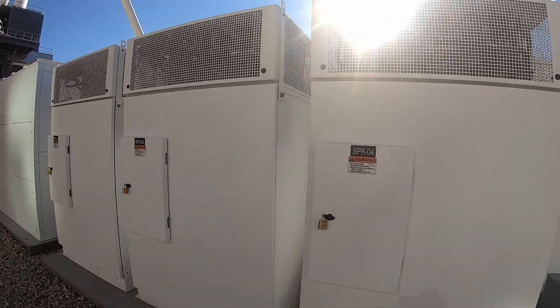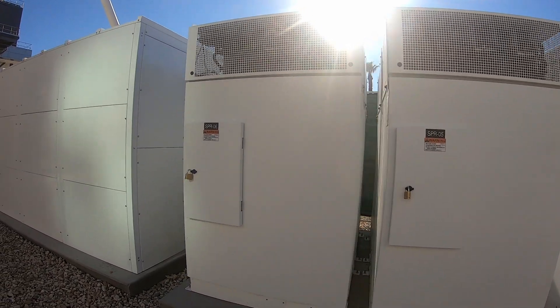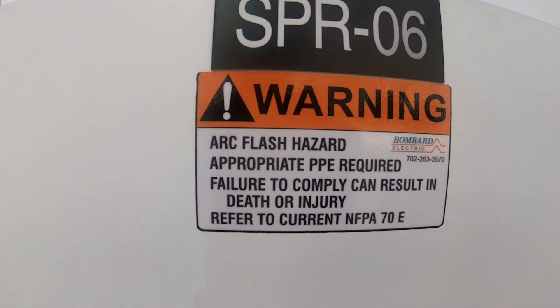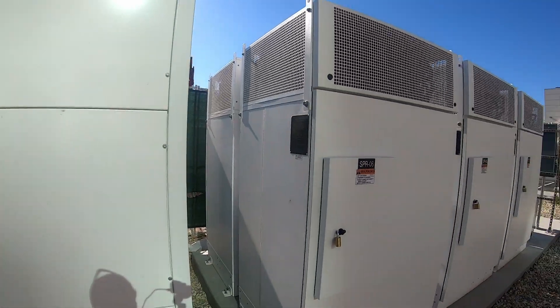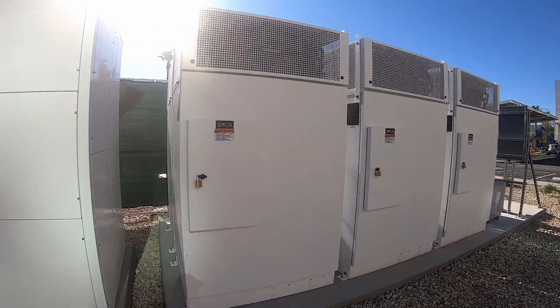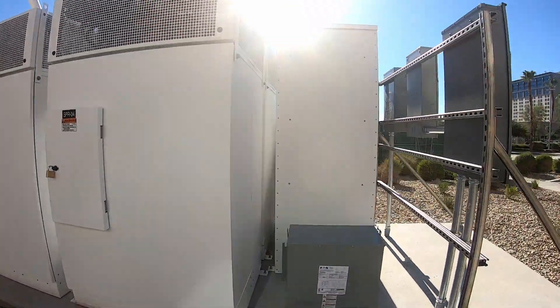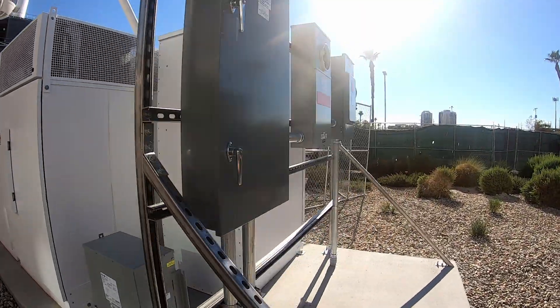So you've got one, two, three cabinets. Looks like three cabinets on this side, three cabinets on the other side, and the seventh one there.